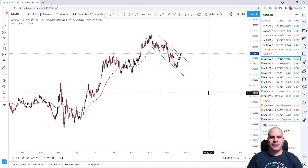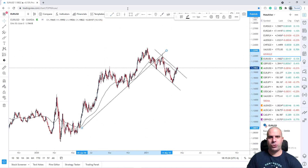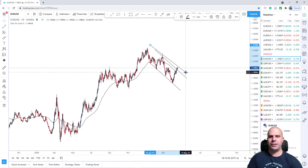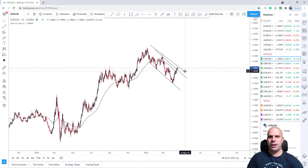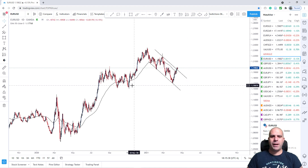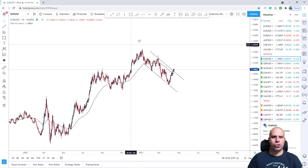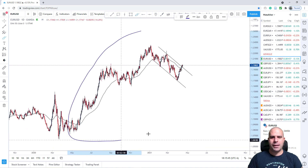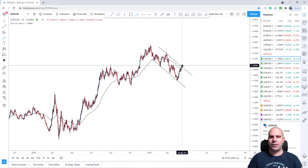EURUSD, once again, from a daily perspective, we see that we were in this huge uptrend, but of course now we are in a downtrend, making lower highs and lower lows. But we haven't broken this previous major area, so until we break this area, we are technically in this large uptrend. We can also see this whole part as a major uptrend, and probably we can see this one as a flag pattern, and now price broke above it.